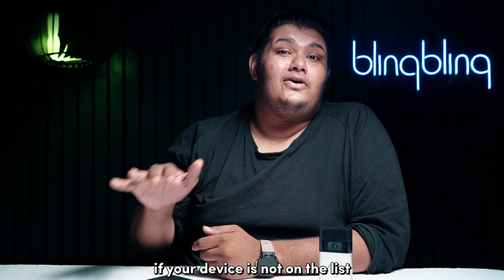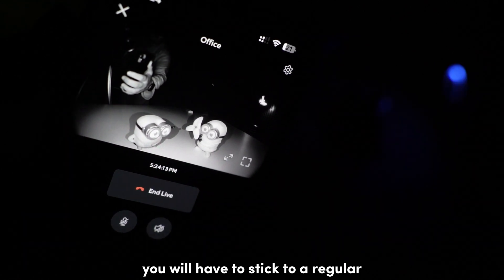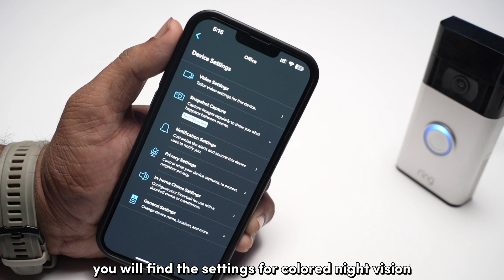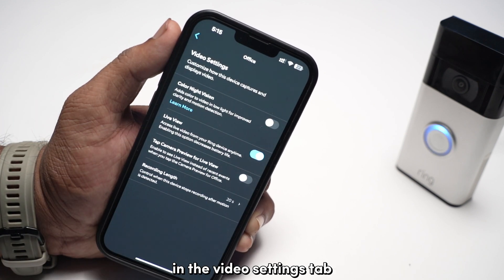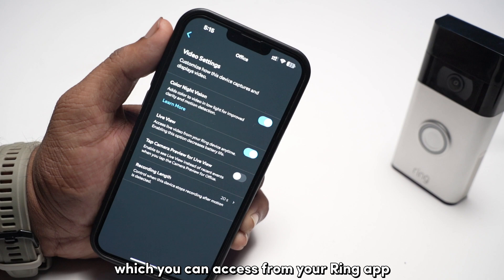If your device is not on the list, then unfortunately you will have to stick to a regular black and white night capture. If your doorbell is listed, you will find the settings for colored night vision in the video settings tab of your device settings, which you can access from your Ring app.